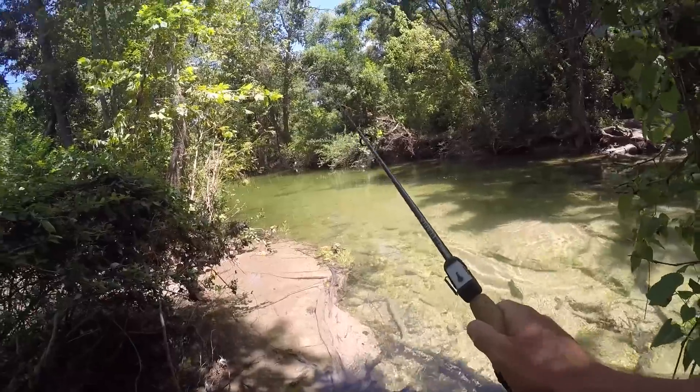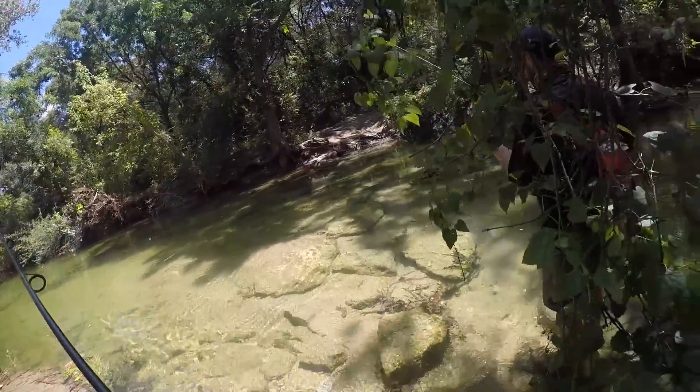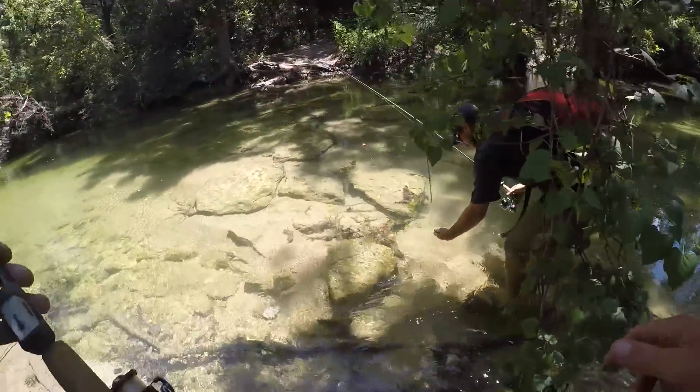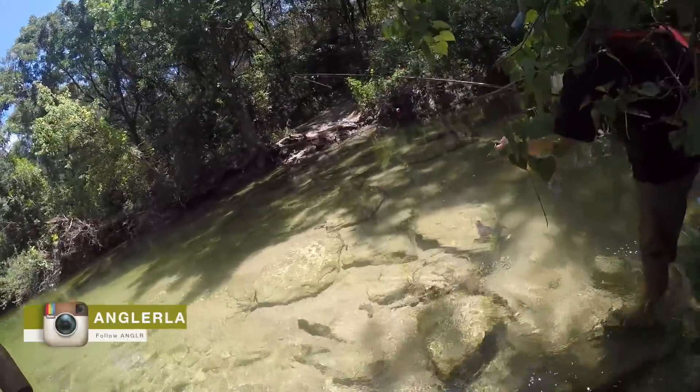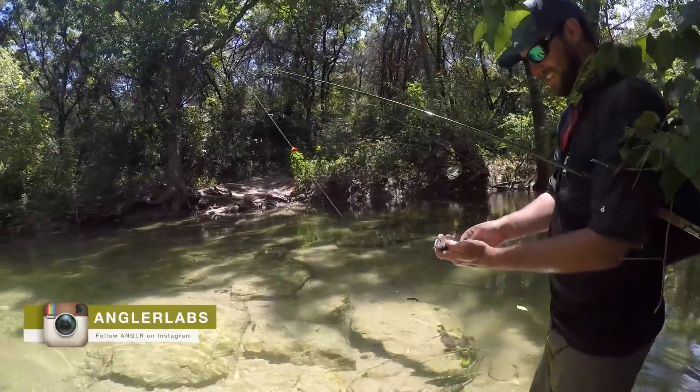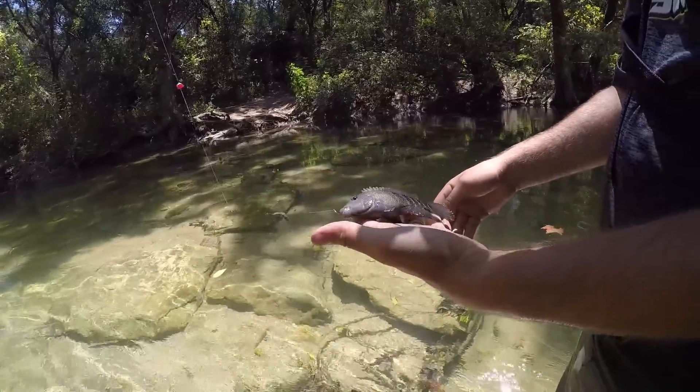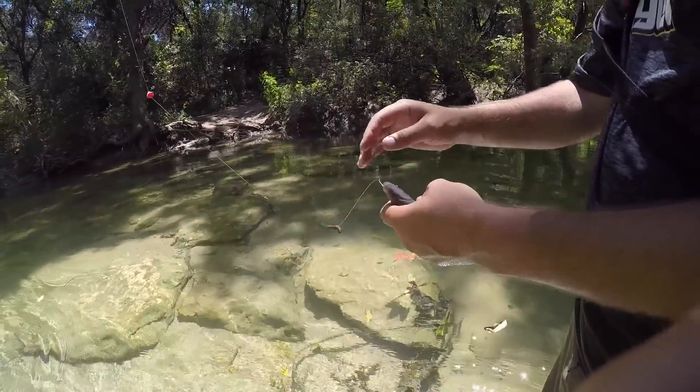Warmouth. Oh dude — is that a freaking cichlid? Dude, you just caught a cichlid man! Let me see that — that's sick. Oh dude, that is so pretty. That is awesome man.